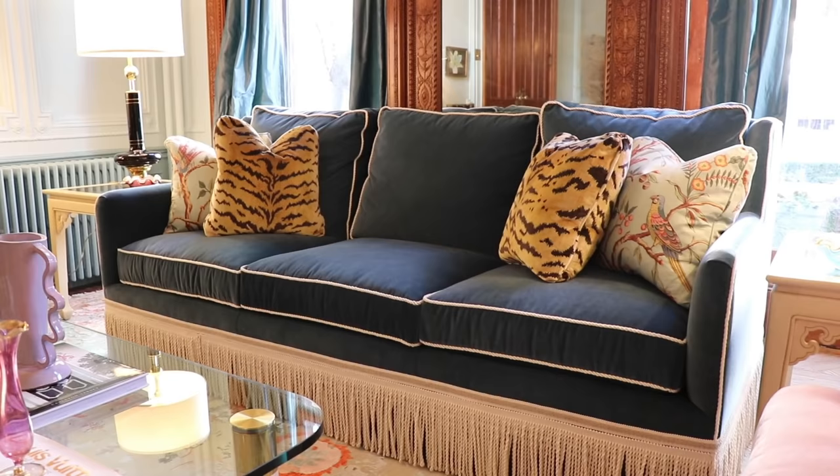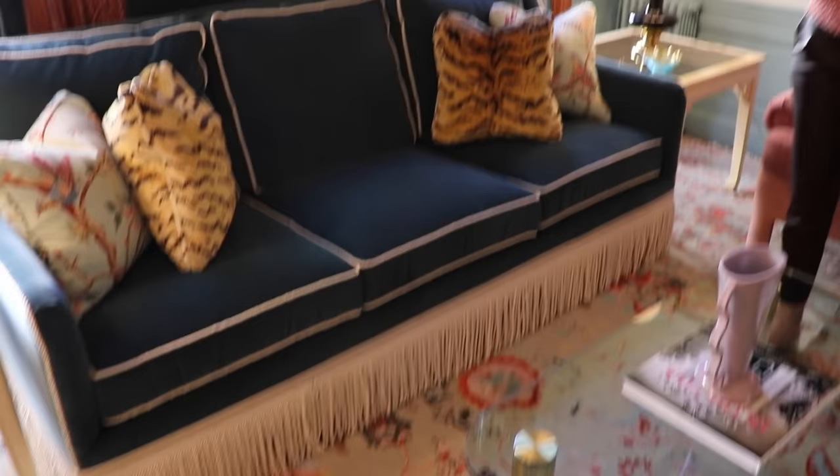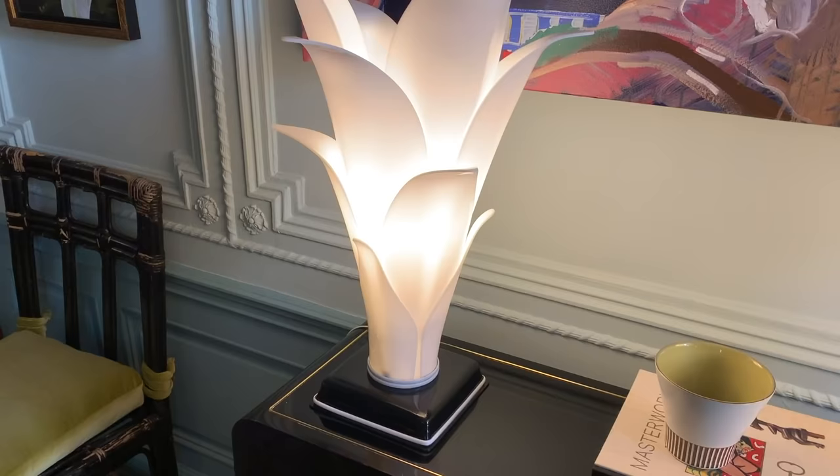One of my really great finds was this couch over here from One King's Lane. So many people ask me if it's custom because of the fringe and the detail, but this was a truly great find out of the box from One King's Lane.